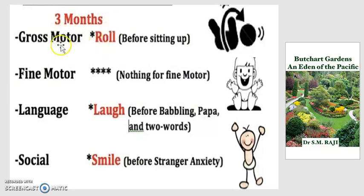At 3 months, we have divided development into 4 sets of skills: gross motor, fine motor, language, and social — and these 4 will recur throughout all development stages. Gross motor: the baby can only roll; they haven't developed balance yet, so they can't sit, stand, or walk. Fine motor: nothing to look for. Language: they're laughing, but can't babble yet. Social: they'll be smiling or crying, but there is no stranger anxiety yet.